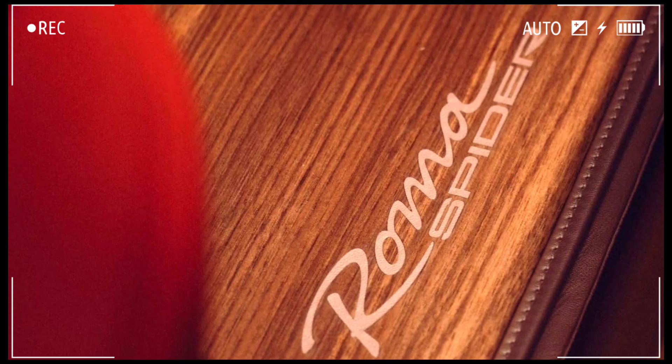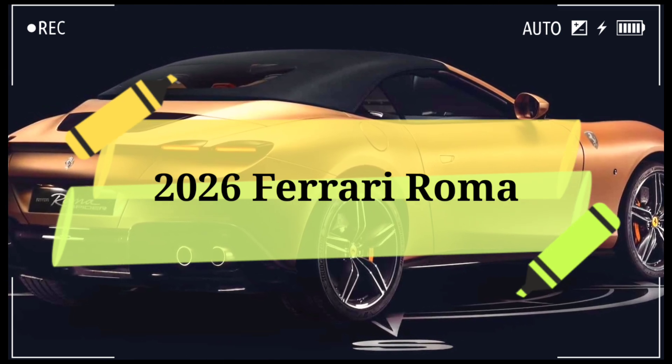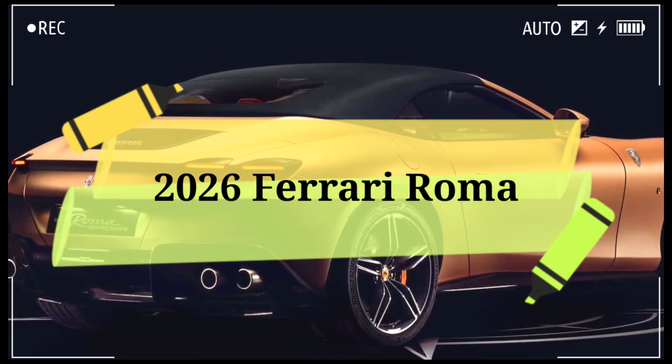It's perfect — or at least, I thought it was perfect until I saw this one-of-a-kind Roma Spider with gorgeous Nappa leather, wood accents, and special laser-etching accents. Now it's perfect.